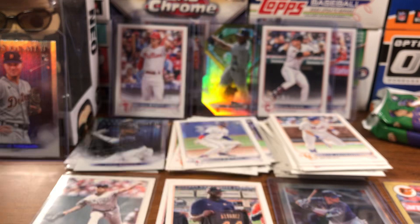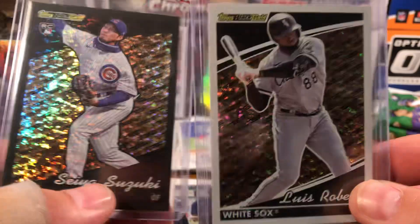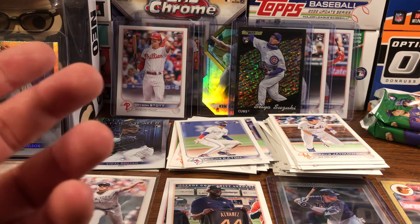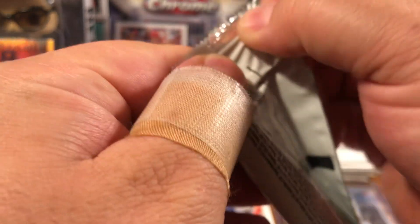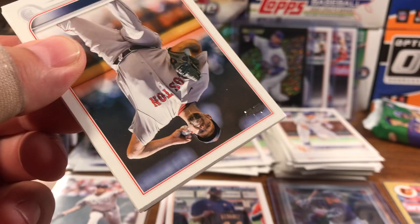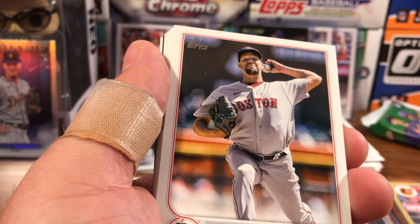I wondered why this one looked different. Let me get it sleeved up really quick — that is freaking cool. Here's the regular, and here's the Seiya Suzuki — it's numbered. It's 270 out of 299. Look at that, that's freaking awesome. Look at all these in the background already. Super stoked. If you can find Update Series, so far every blaster I've opened has produced something. And the one previous to this that pulled the Julio was ridiculous. Now this one's got a numbered card, Ken Griffey Jr. diamond, Bryson Stott. Just ridiculous.